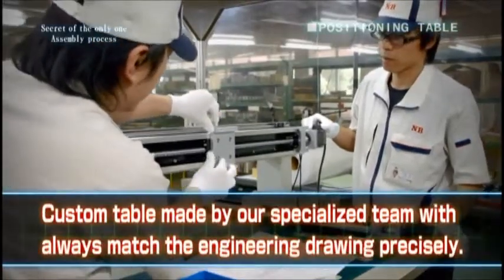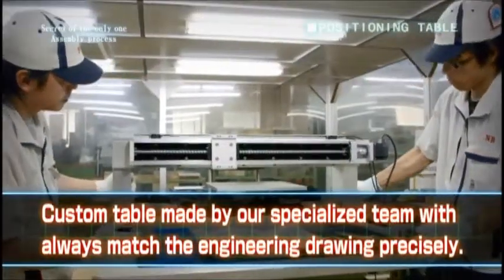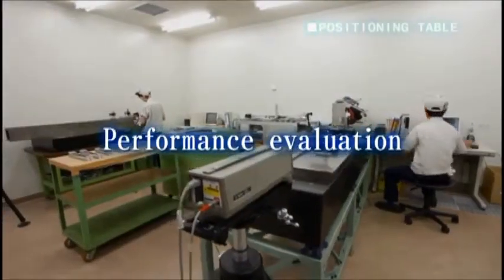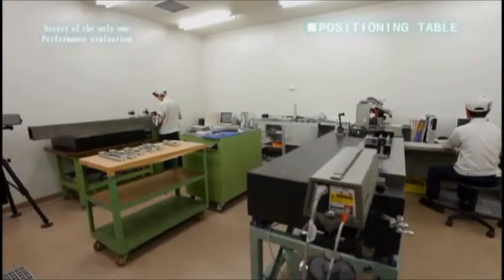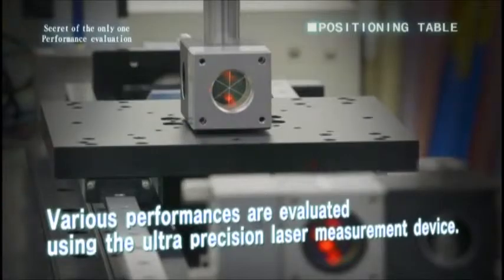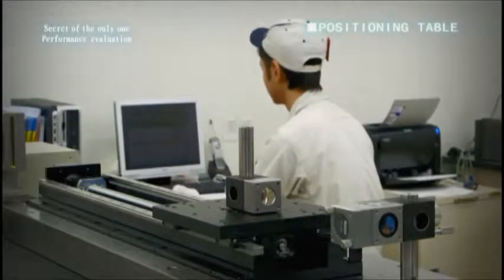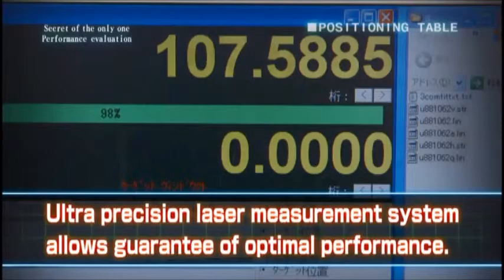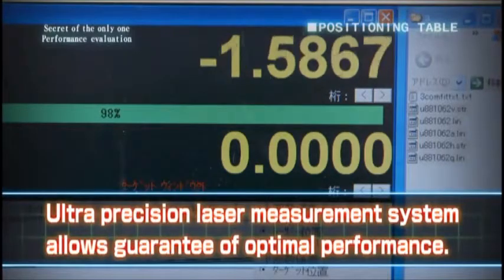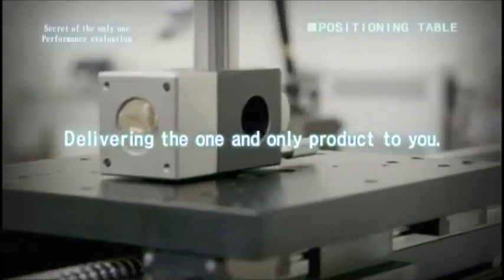Finished parts are assembled in a clean room with attention to detail. Assembly by linear motion specialists is precisely accurate. The ultra-precision laser measurement system and latest evaluation systems guarantee optimal performance of each and every positioning table, delivering the one-of-a-kind positioning table to you.